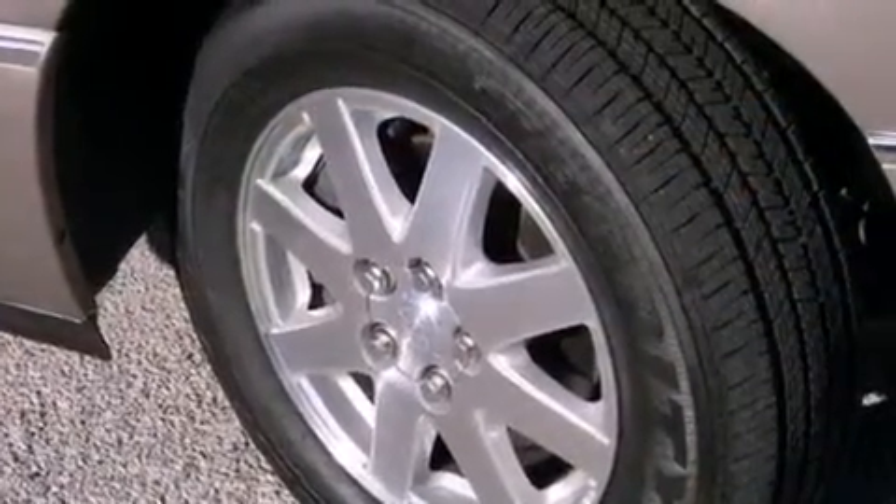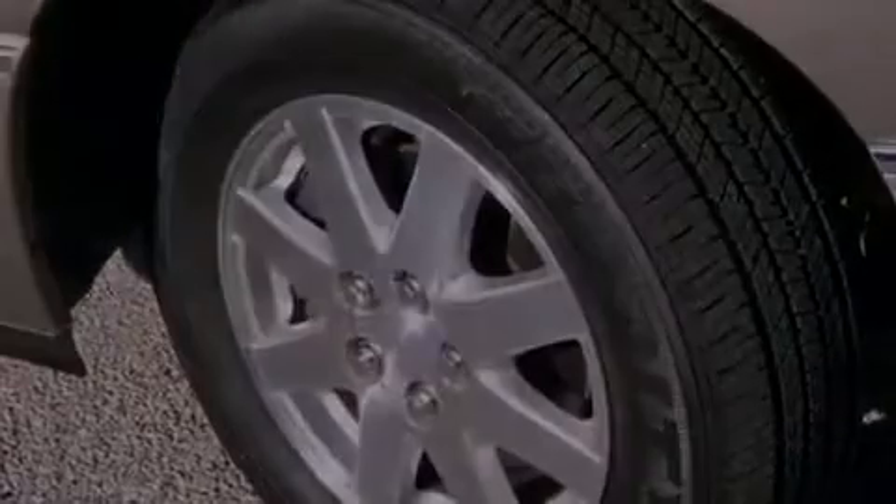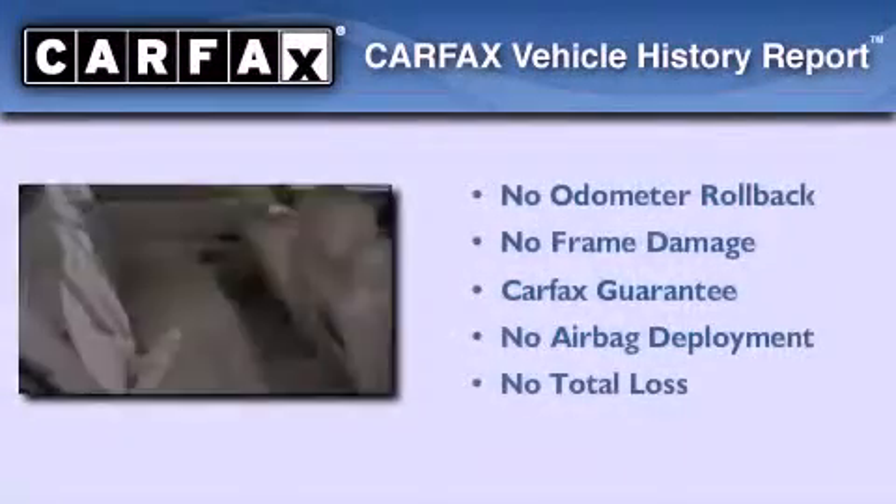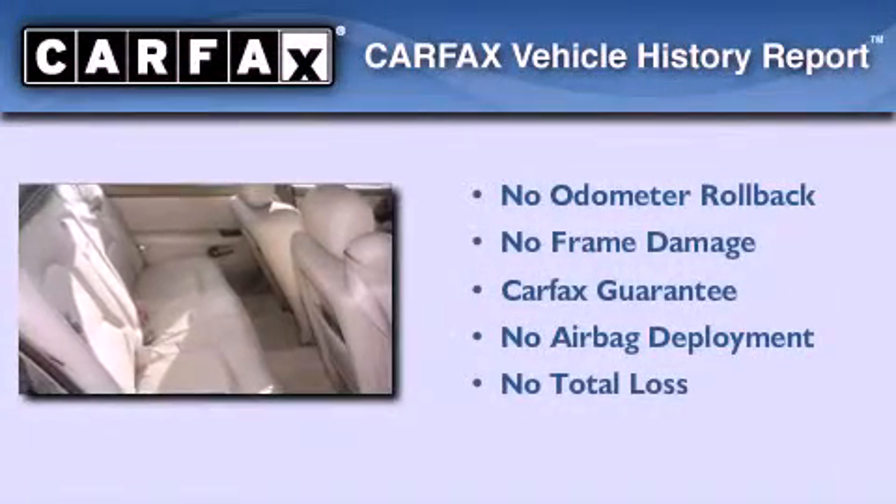With an EPA estimated rating of 27 miles per gallon on the highway, this vehicle pays off in the long run. Not to mention that this Buick qualifies for the Carfax buyback guarantee.